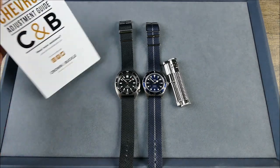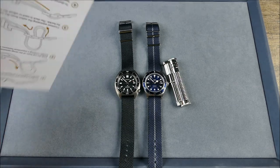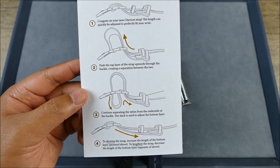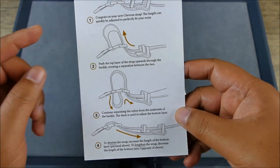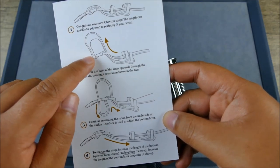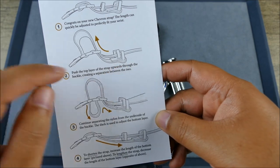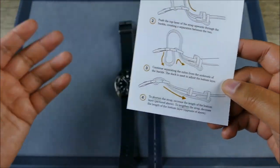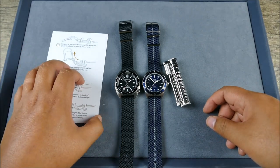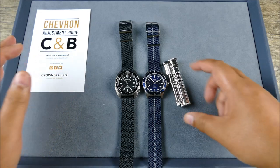With every one of these straps, Crown & Buckle actually sends you a little adjustment guide, and it is very easy to understand. I won't go into how to set these because I think they do a great job. The main thing is when you're putting some extra slack in this side, put extra because it just makes it that much easier to pull underneath. And honestly, since I have a slightly larger wrist, I actually didn't have to do too much adjusting to get these to really fit perfectly.